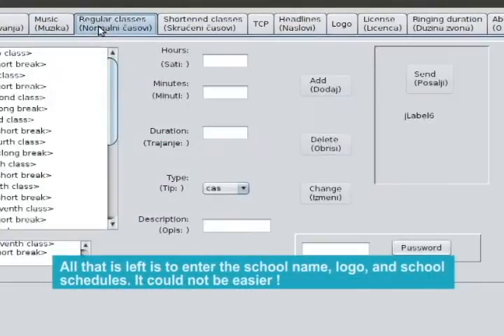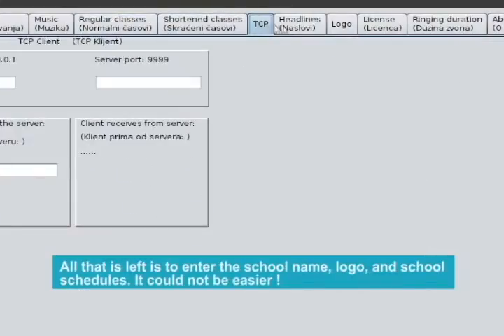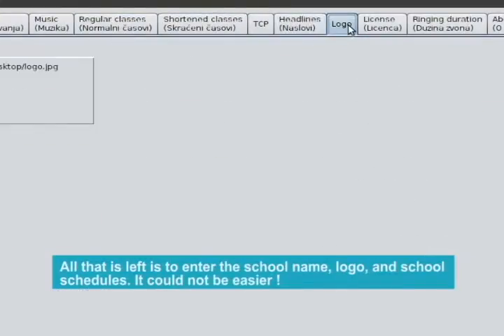All that is left is to enter the school name, logo, and school schedules. It could not be easier.